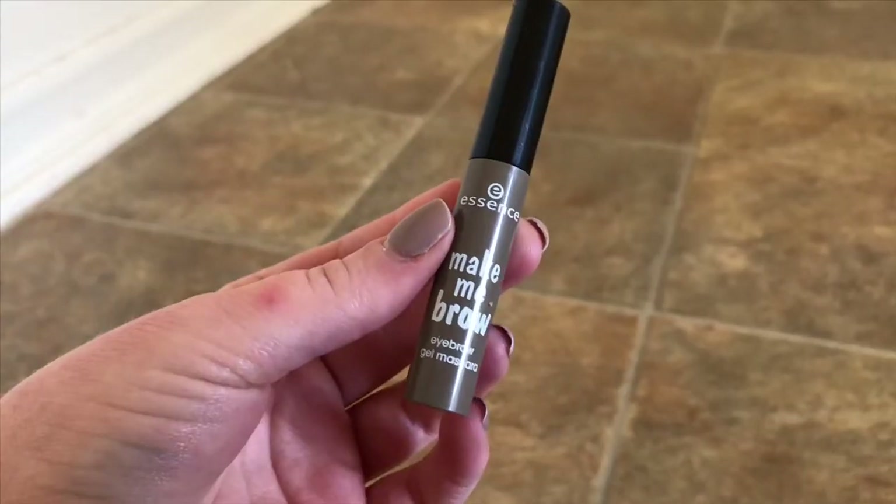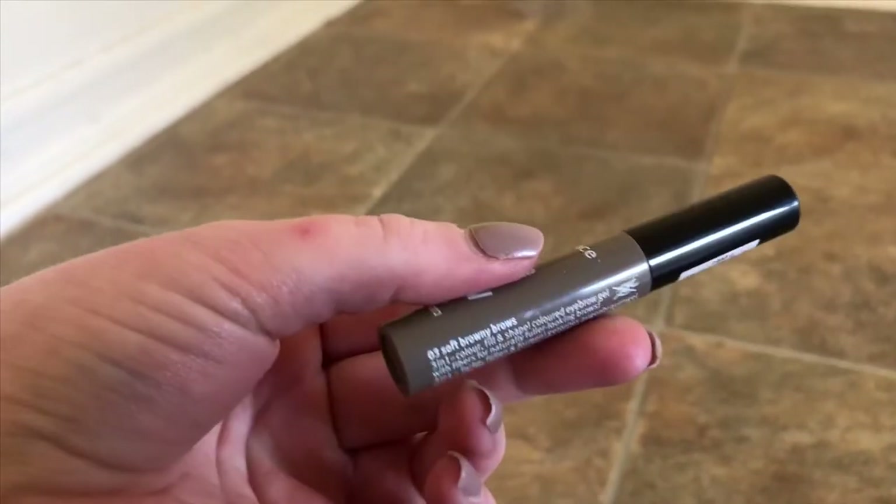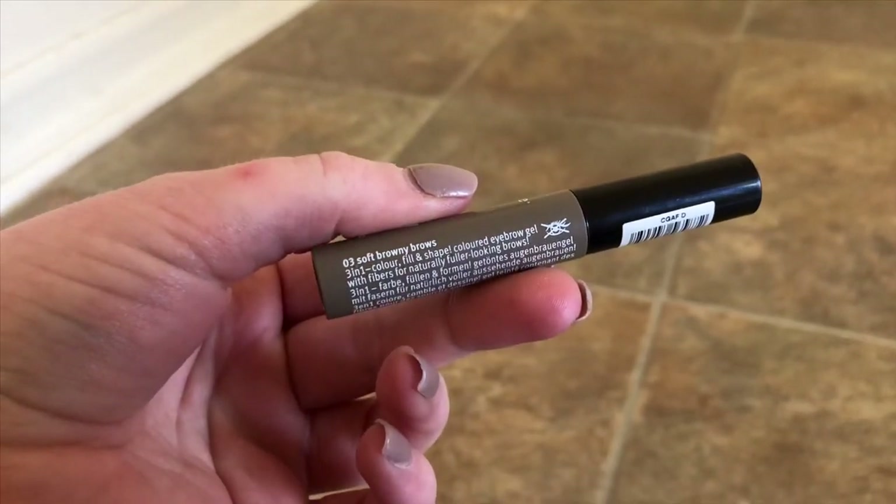After I fill in my brows, I use the Essence Make Me Brow Eyebrow Gel Mascara. This is what I have on my eyebrows right now — actually only this; I didn't fill in my brows today. I love the Essence Clear Gel Brow Mascara, but it doesn't hold up as well as this one, and this one is tinted.